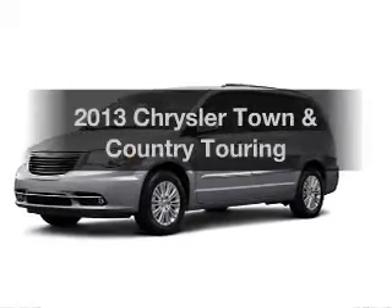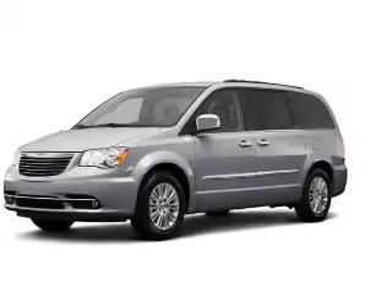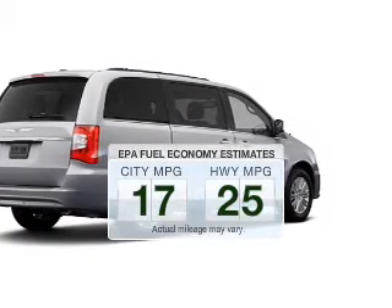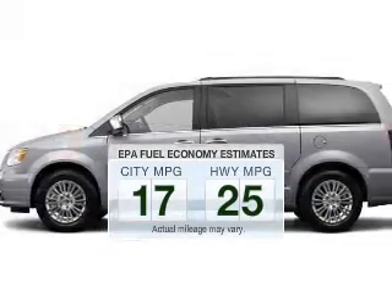Introducing the 2013 Chrysler Town & Country. If you're looking for a first-rate auto, this one could be yours today. In the city or on the highway, you'll spend less time at the pump with this fuel-efficient vehicle.